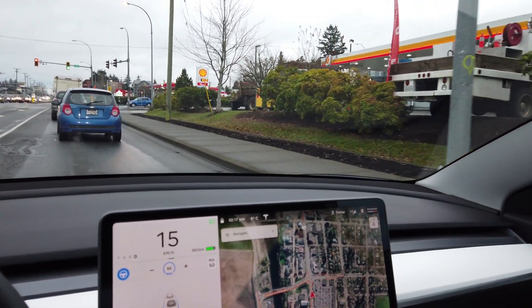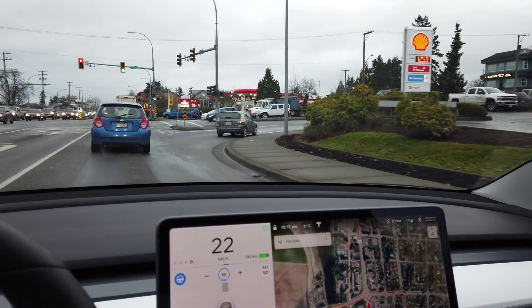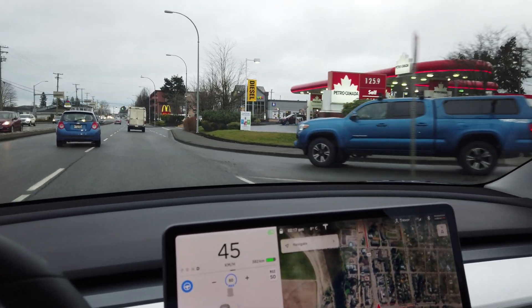Sometimes I hear people complain that there's not enough space for chargers. But look at all these gas stations — on this block alone there's like four gas stations. I can just imagine 20 years from now when most of these are gone, there will be plenty of space for extra chargers.